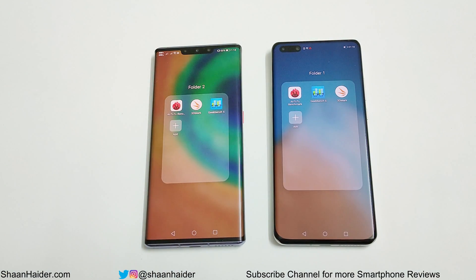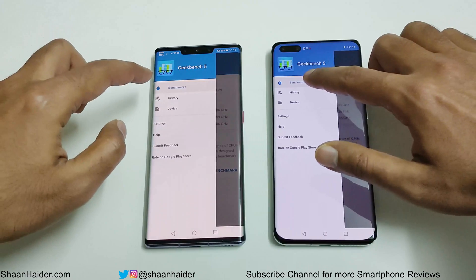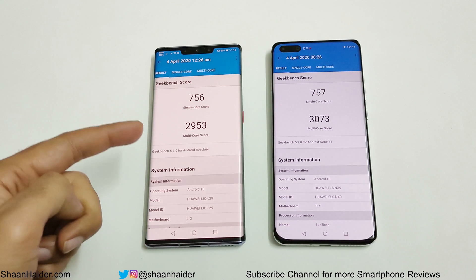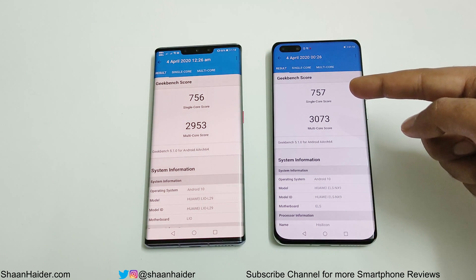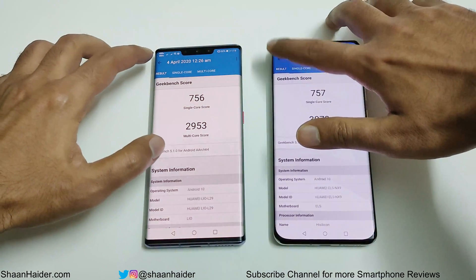Now let's have a look at Geekbench 5, which is divided into two parts: CPU and Compute. The CPU section is further divided into single core and multi core. In single core, Mate 30 Pro scored 756 and P40 Pro scored 757. In multi core, Mate 30 Pro scored 2,953 and P40 Pro scored 3,073. The difference in single core is just one point, but in multi core it's a bit more. Overall, the winner in both CPU tests is P40 Pro.